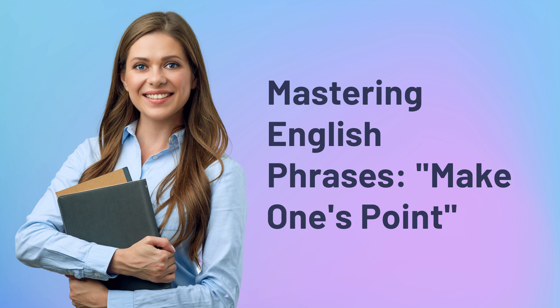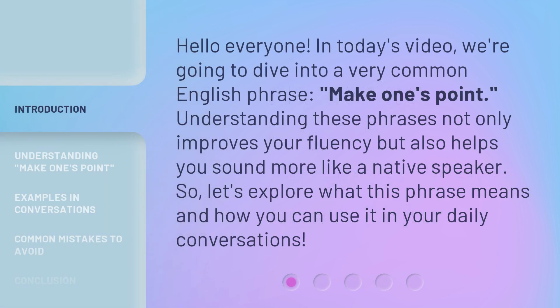Mastering English Phrases — Make One's Point. Hello everyone, in today's video, we're going to dive into a very common English phrase: make one's point. Understanding these phrases not only improves your fluency but also helps you sound more like a native speaker. So, let's explore what this phrase means and how you can use it in your daily conversations.